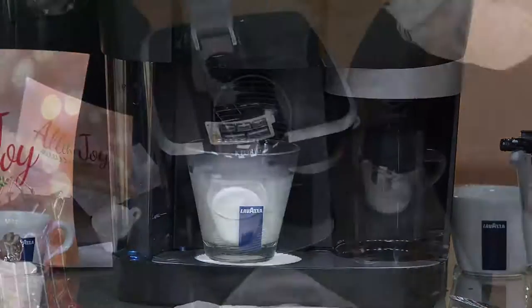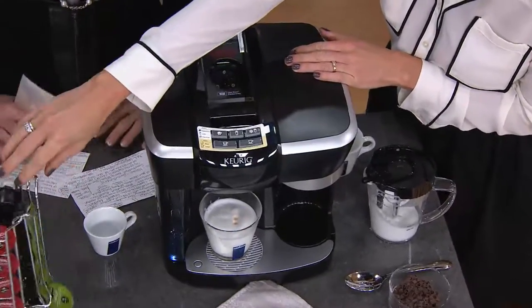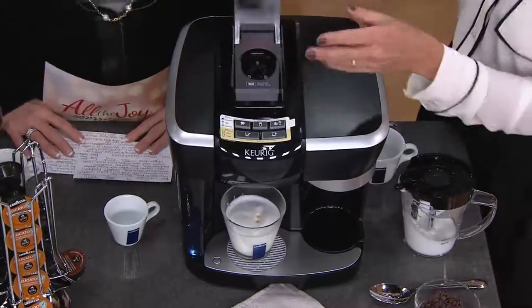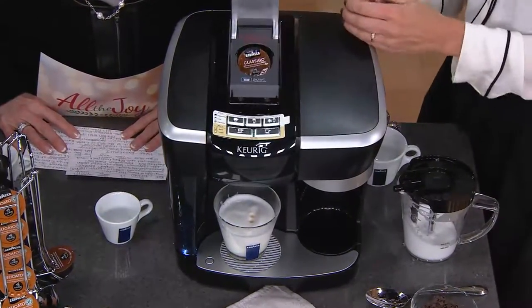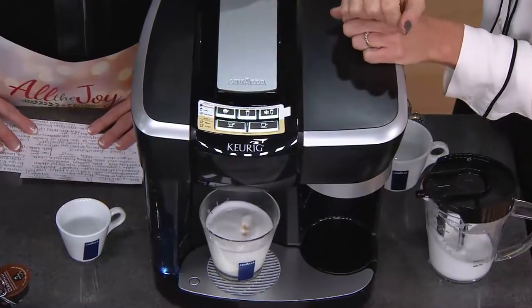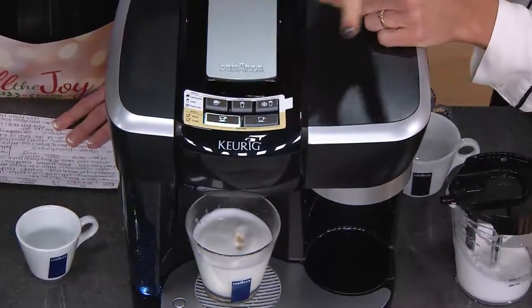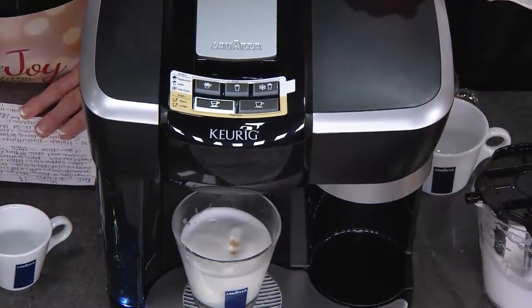It's just as easy as any other Keurig. We'll do the Classico right here. Take our Revo pack — it's all the simplicity of Keurig that you know and love and trust. Close the top right here, and then it's going to ask you: do you want a short espresso or a lungo espresso? The short is 1.4 ounces; the lungo is 2.4. How about we do the short?